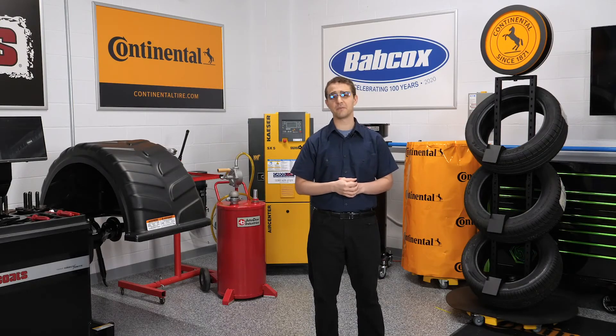I'm David Sickles coming to you from the Tire Review Continental Tire Studio at Babcox Media. Thanks for watching.